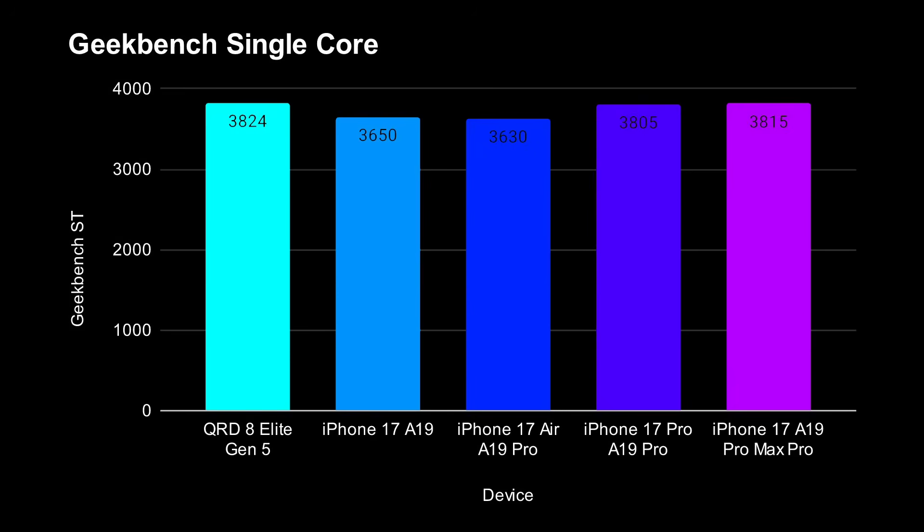How does that compare to the recently released iPhone 17? There are quite a few different models — there's the A19 processor and the A19 Pro processor. For single-core, they range from about 3,630 up to about 3,815. So the iPhone 17 Pro, maybe the 17 Pro Max, seem to have very close single-core scores to the Snapdragon 8 Elite Gen 5. However, the Snapdragon 8 Elite Gen 5 does come out on top.